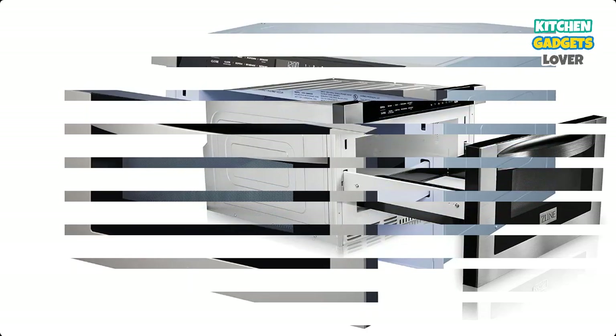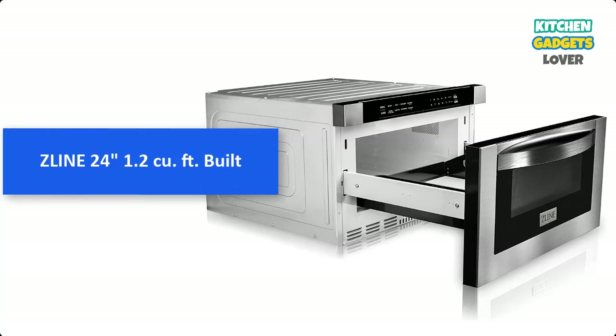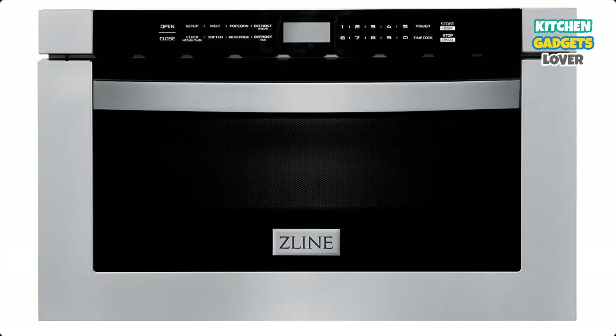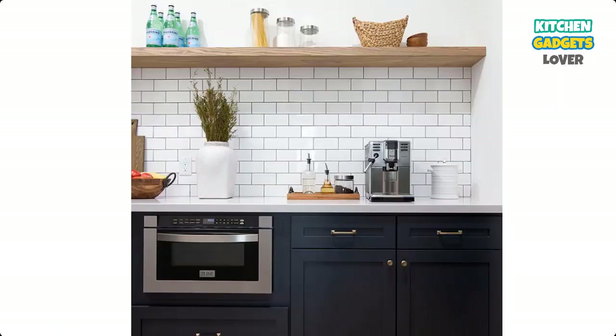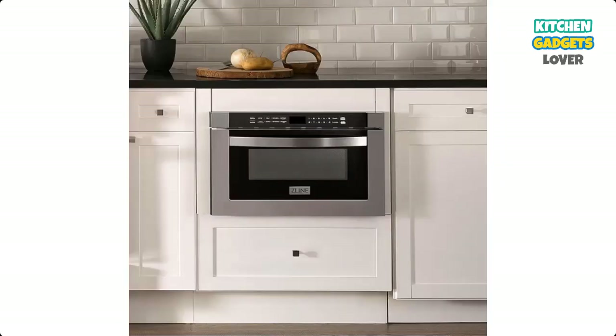Number 4: Zline 24-inch, 1.2 cubic foot built-in microwave drawer. Space-saving design frees up your countertop with an under-counter modern design, with installation location flexibility to best fit your lifestyle. The top-access design lets you easily transport hot dishes and prevent spills.